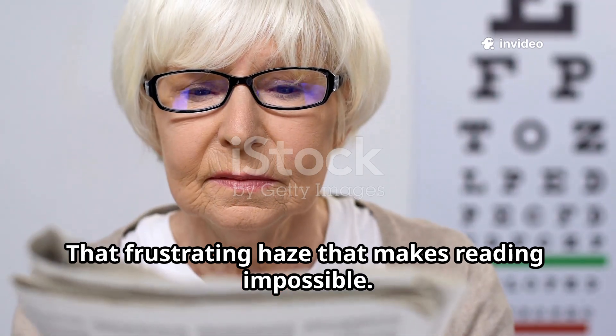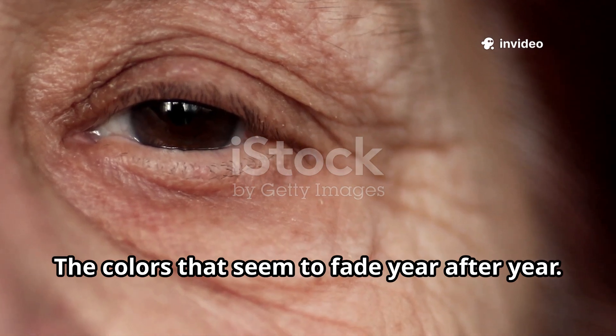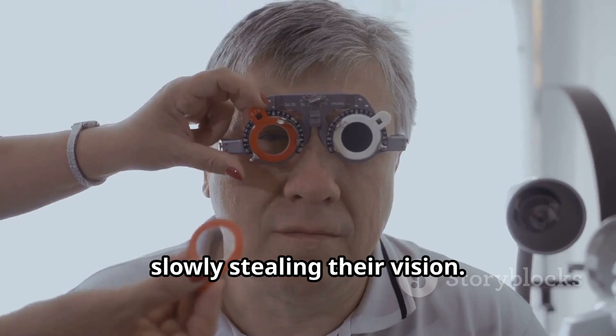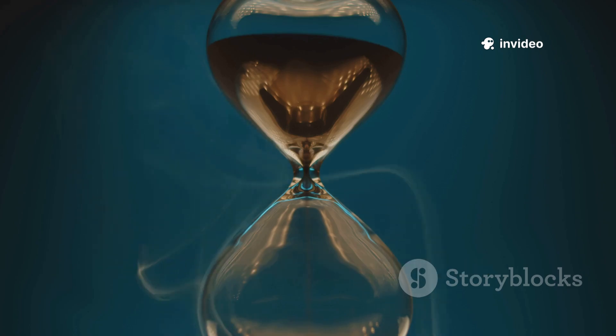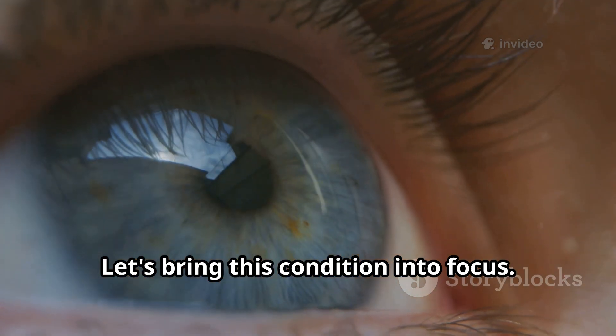That frustrating haze that makes reading impossible. The colors that seem to fade year after year. Cataracts affect over 94 million people worldwide, slowly stealing their vision. But what's really clouding your eye's natural lens? Can you slow their progression? And when is it time to consider surgery? Let's bring this condition into focus.